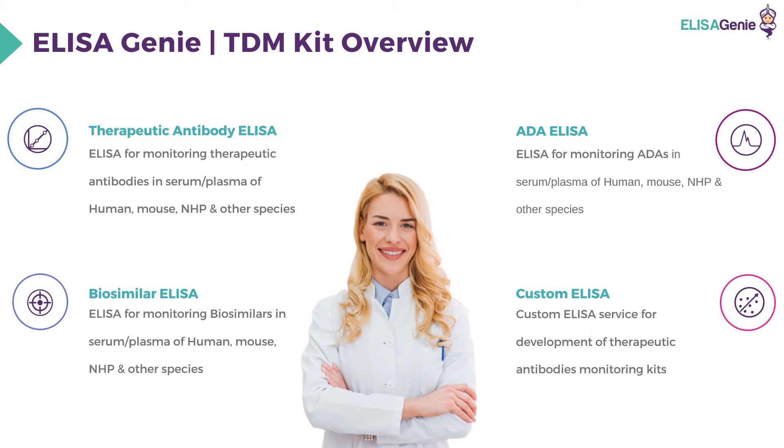ELISA Genie have developed therapeutic antibody ELISA, biosimilar ELISA, and anti-drug antibody ELISA to monitor therapeutic antibodies, anti-drug antibodies, and biosimilars in the serum or plasma of human, mouse, non-human primate, and other species. They also offer a custom ELISA service for the development of therapeutic antibody monitoring kits.